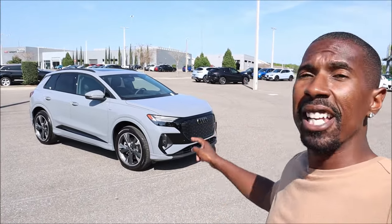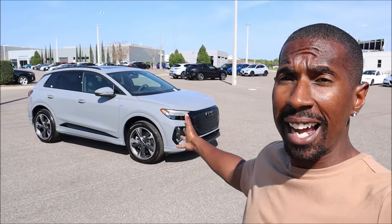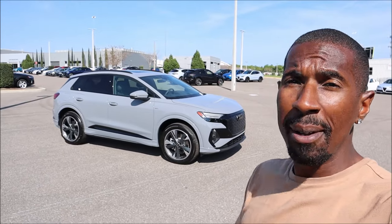What do you guys think about this specific Q4 e-tron for 2024 at the $66,000 price point? Drop your comments below. If you enjoyed the video, give it a thumbs up, check the links in the description to visit Audi Lakeland, subscribe, and click the notification bell — see you in the next video.